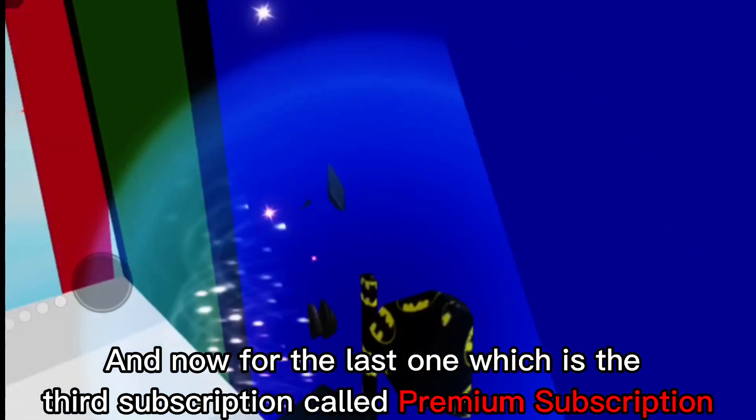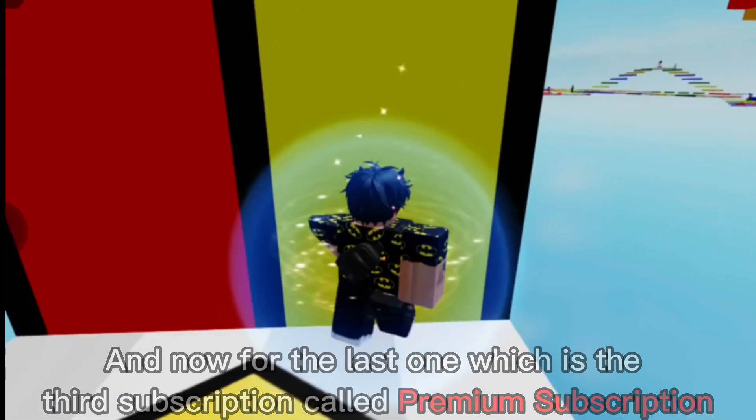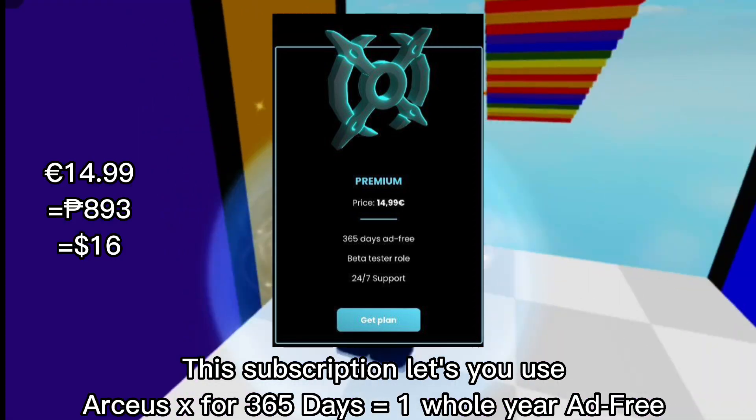And now for the last one — the third subscription called the Premium subscription. This lets you use ArcSX for 365 days, which equals one whole year, ad-free.